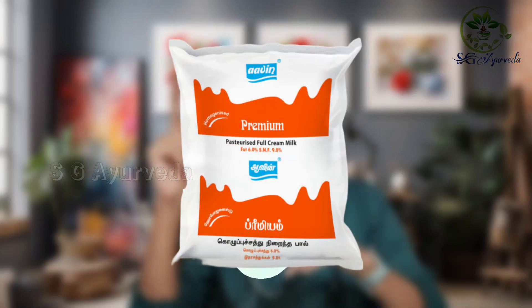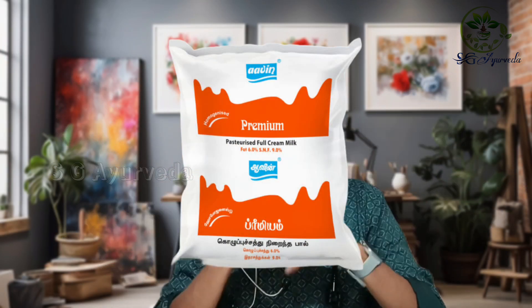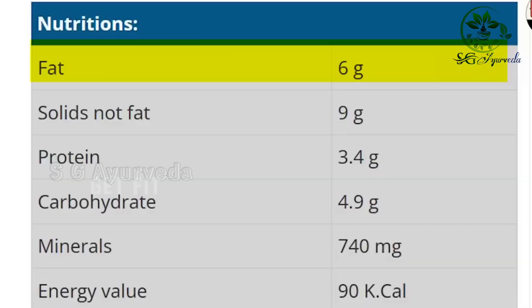The third one is Aavin Premium, available in an orange packet — this is a creamy milk. The fat is 6 grams, protein is 3.4 grams, carbohydrates are 4.9 grams, and calories are 90 kilocalories. This has more calories and fat compared to the others.